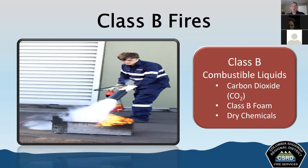Class B fires involve flammable or combustible liquids and gases — things like alcohol, gasoline, lubricating oils, and LPG or liquefied petroleum gas such as propane. These fires need different types of extinguishers; you're not going to use water on these. You have things like carbon dioxide extinguishers, dry chemical extinguishers, and in the fire service we often use class B foam. Class A foam is for burning solids and ordinary combustibles, while class B foam would be used on combustible liquids.